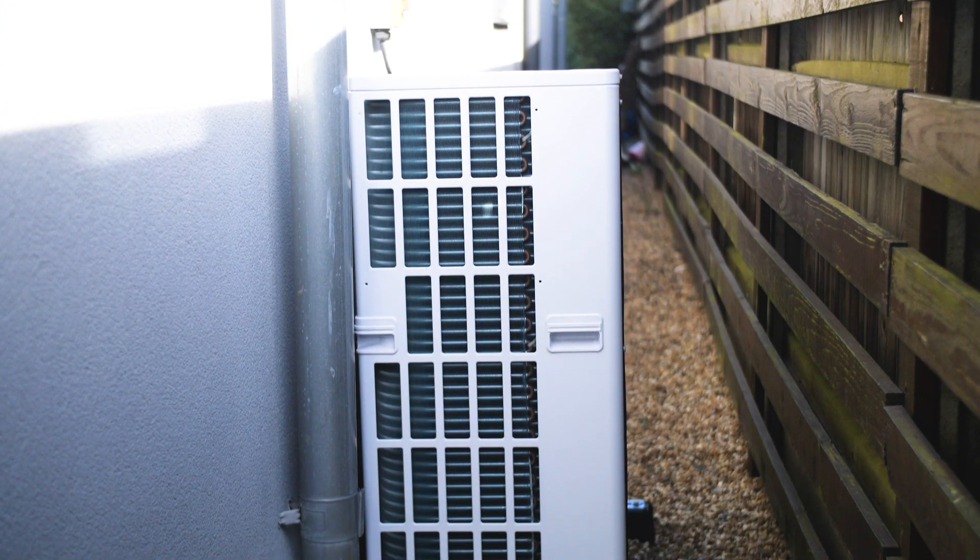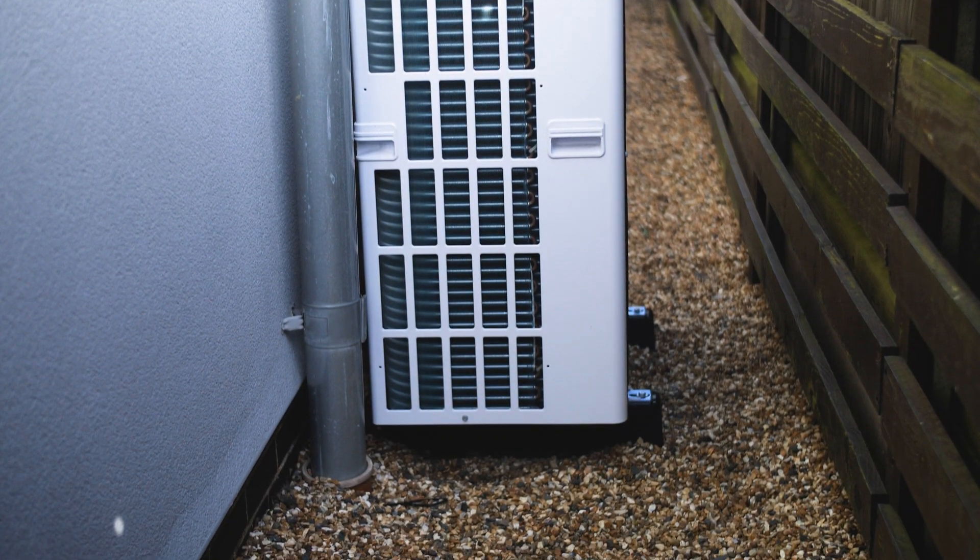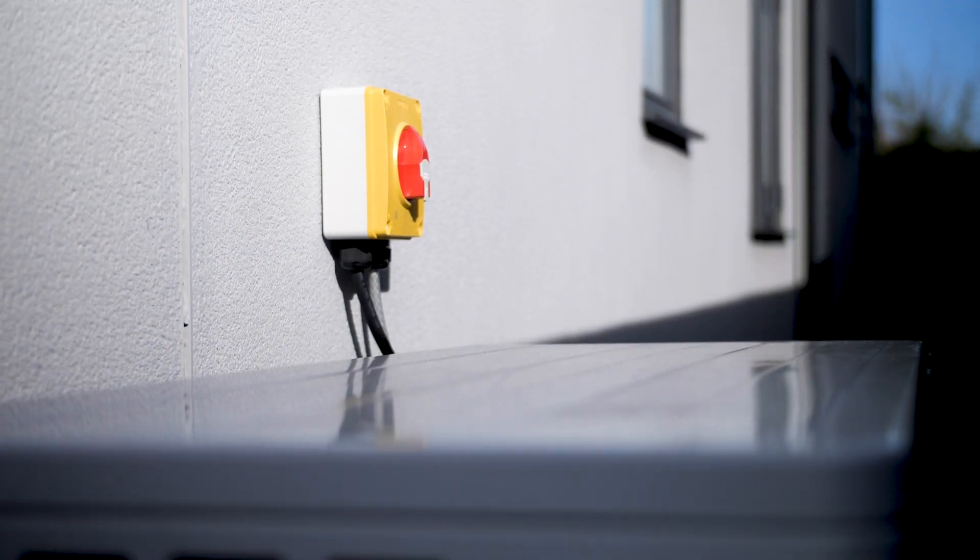I chose air source partly because our garden wasn't quite big enough to make that an easy kind of install under the lawn, which is how they do the ground source heat pump. An air source heat pump is really compact and doesn't have that much of an external footprint, so I went for that option.